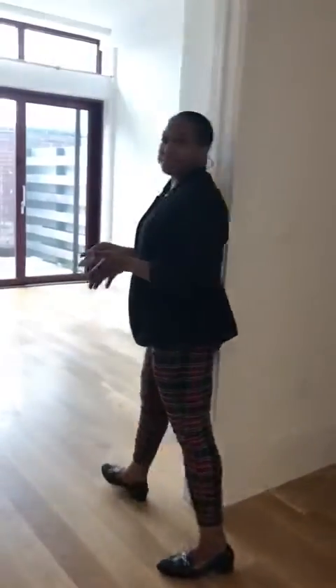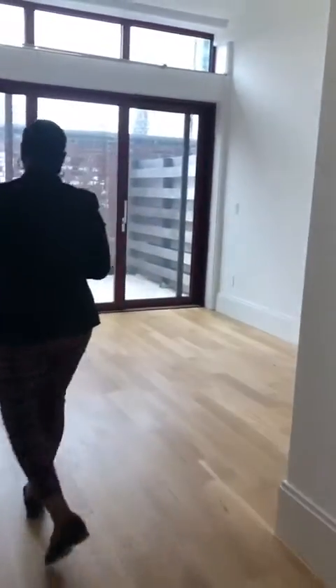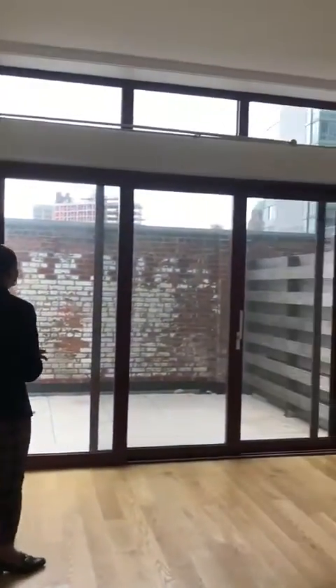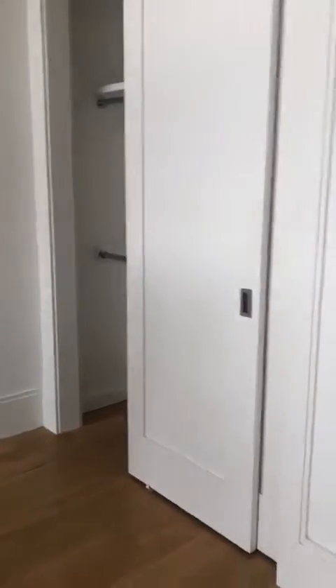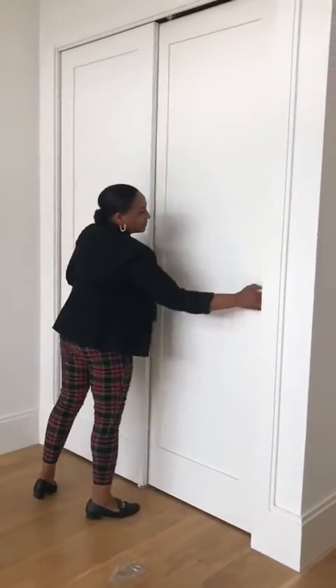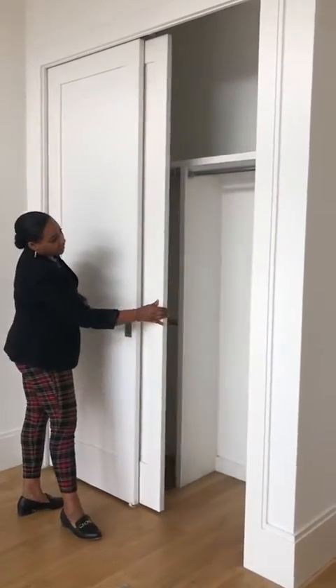The entrance to the bedroom is here. It's very spacious with access to the terrace, and features a large closet with sliding doors with rods and shelving built in.